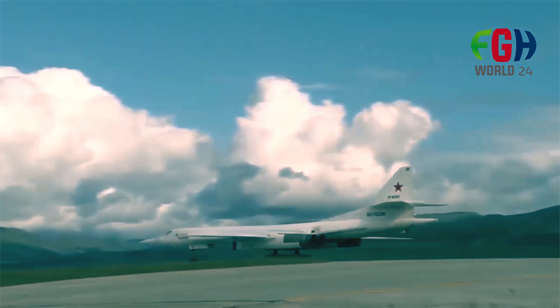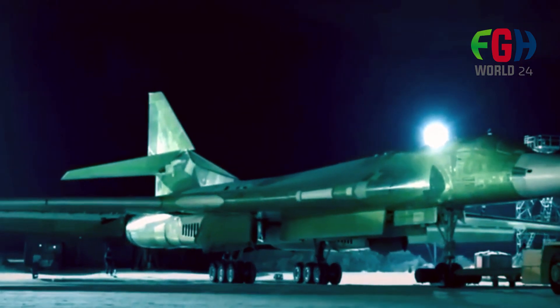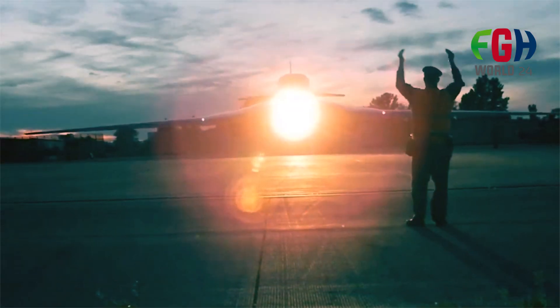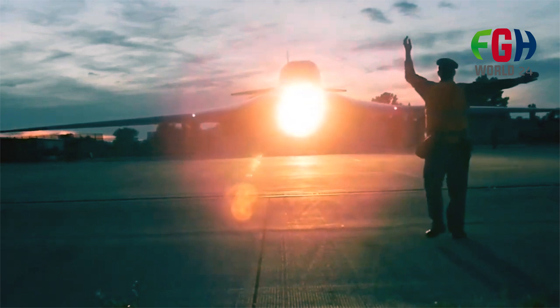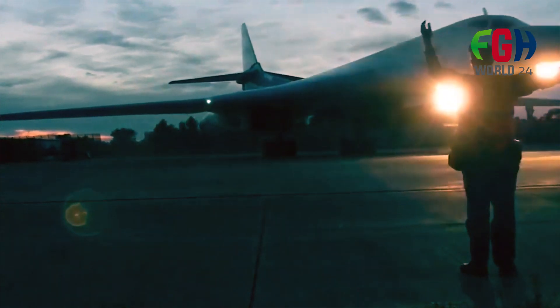Operational Flexibility: Beyond its nuclear deterrence role, the 2160M2 can also be employed for conventional strike missions, maritime patrol, reconnaissance, and electronic warfare, providing the Russian military with a versatile platform for a range of operational scenarios.